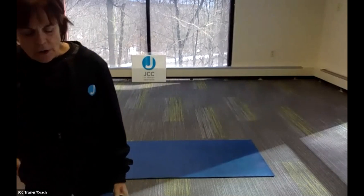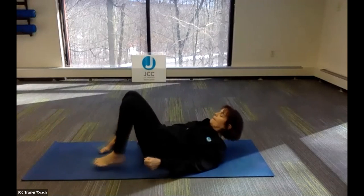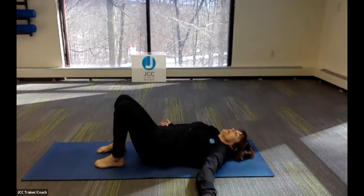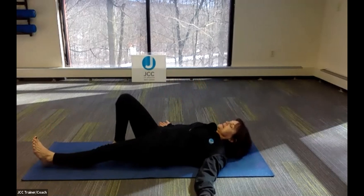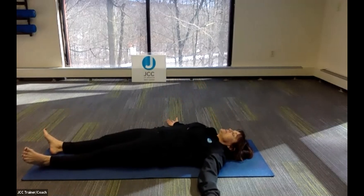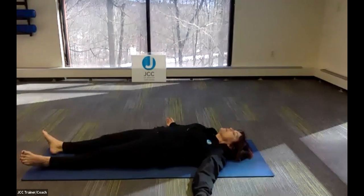Go ahead and do one more. After that last cycle, lower your body all the way down. Extend your legs out, relax and soften. Take another deep cleansing breath and relax any tension that was created from that prior exercise.